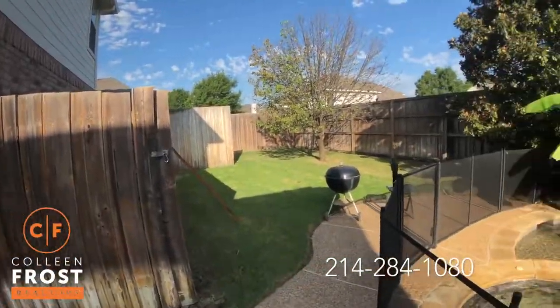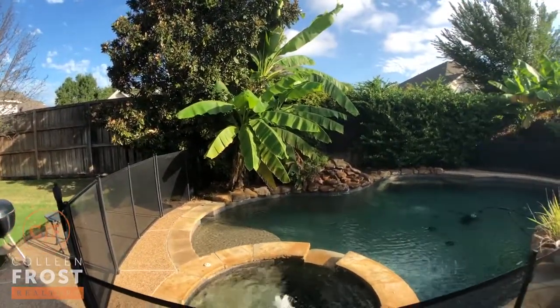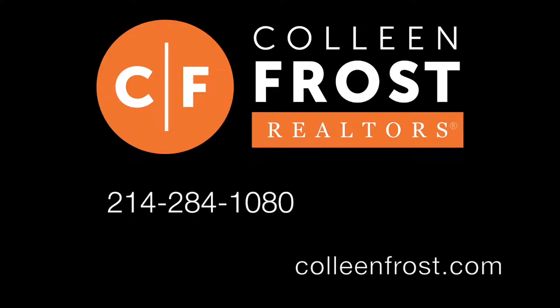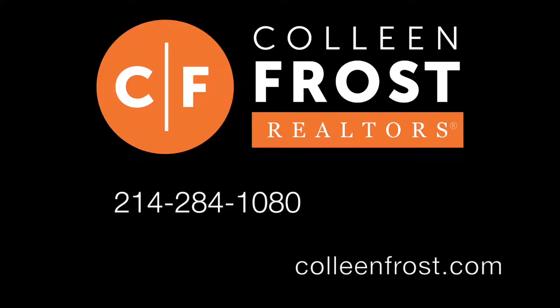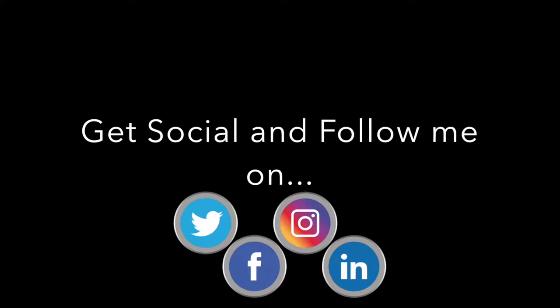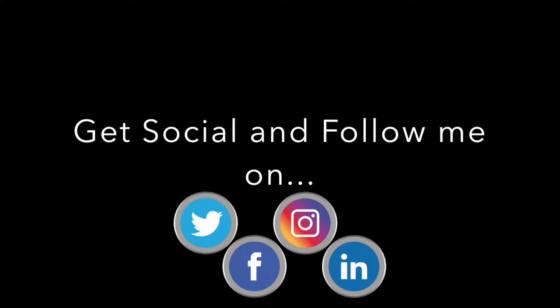If you would like a private tour of 127 Wentwood, give me a call today at 214-284-1080. Check out our website at ColleenFrost.com for professional photographs. And make sure to follow us on social media — Instagram, Twitter, LinkedIn, Facebook, and YouTube. Have a great day.